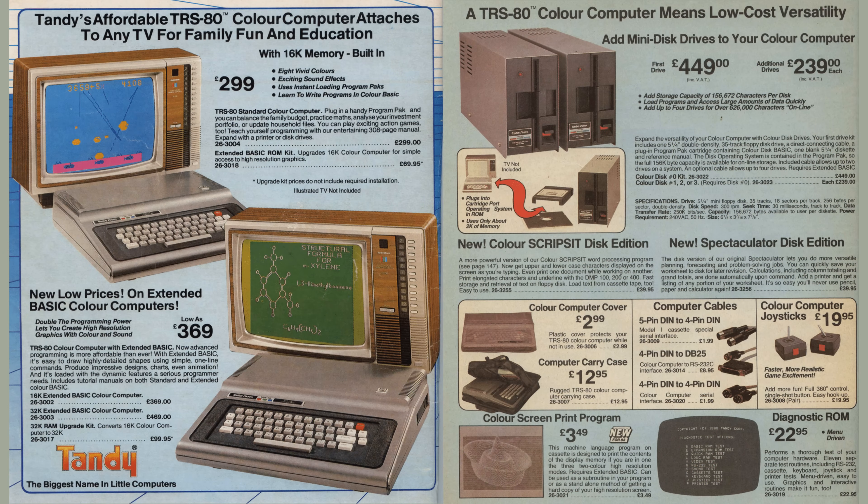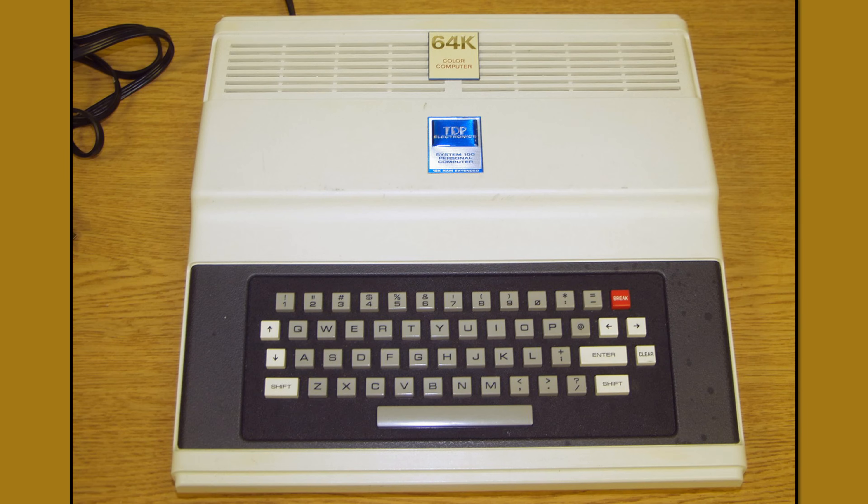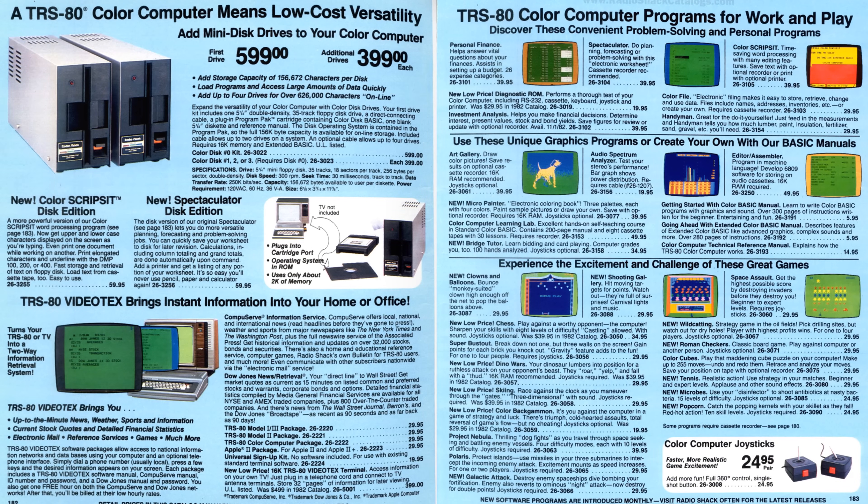The original CoCo kept selling, now using the cost-reduced chipset that made the MC-10 so inexpensive. Tandy also allowed RCA to sell a version of their computer as the TDP-100. By 1983 there was more software, mainly games. The proprietary Script-Set word processor arrived on both cassette and disk, but the CoCo's keyboard wasn't really suited for long typing sessions.